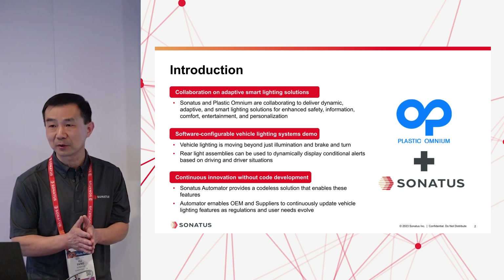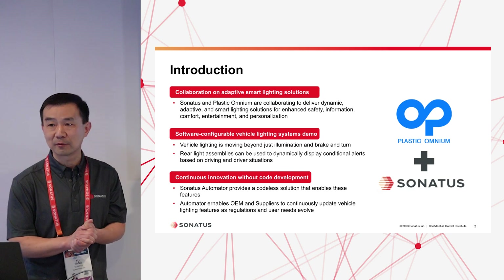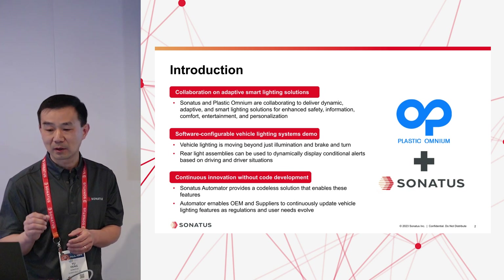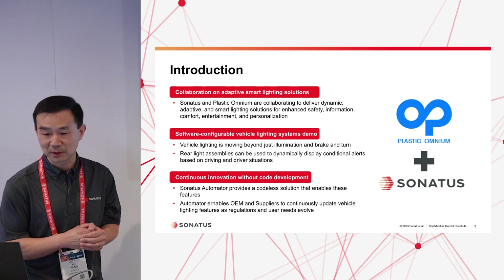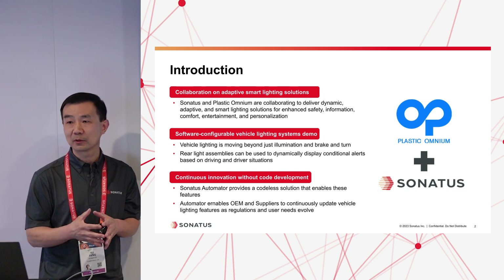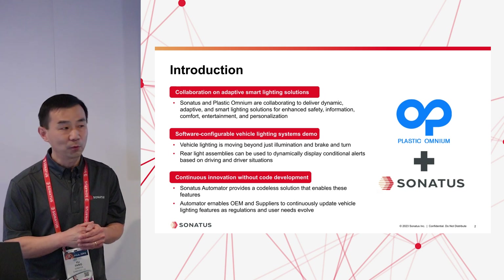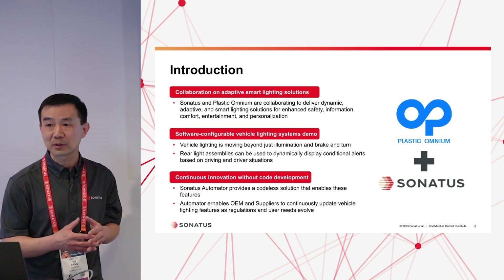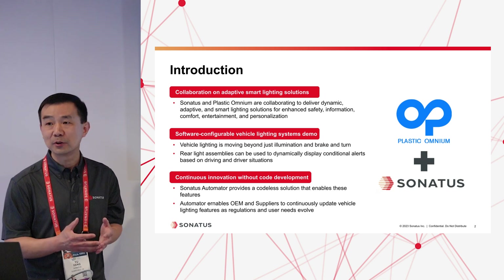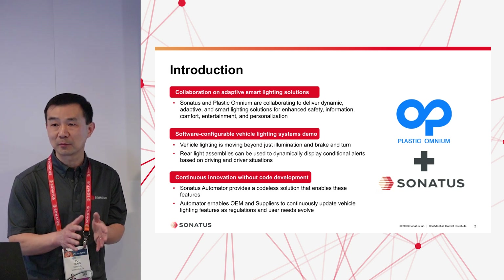Today we are showing a particular demo of a use case using the rear display of the vehicle for different safety purposes. In this demo, we are using the Automator product from Sonatas, which allows the user to create features without developing any new software, and being able to do this dynamically, adaptively, and with minimal effort.